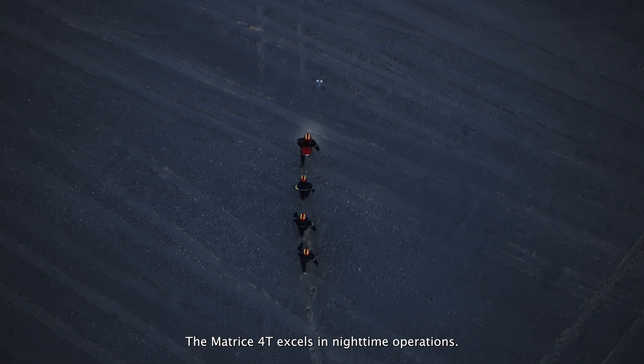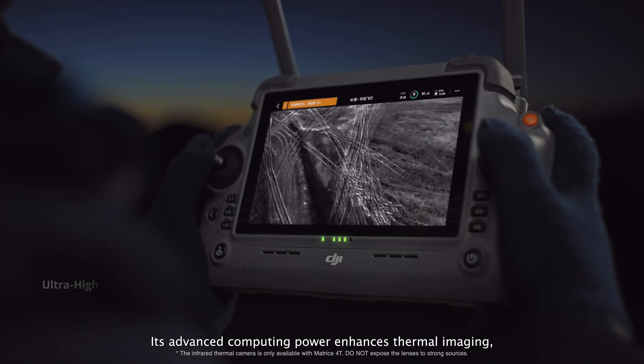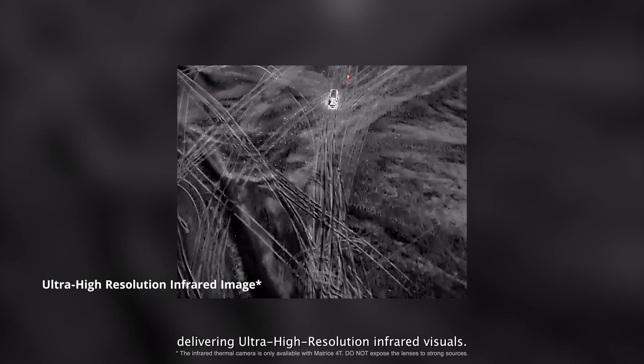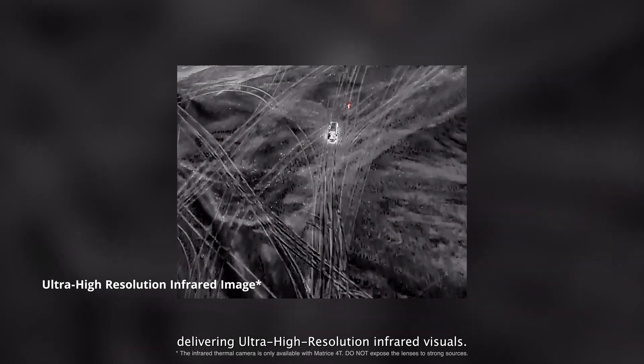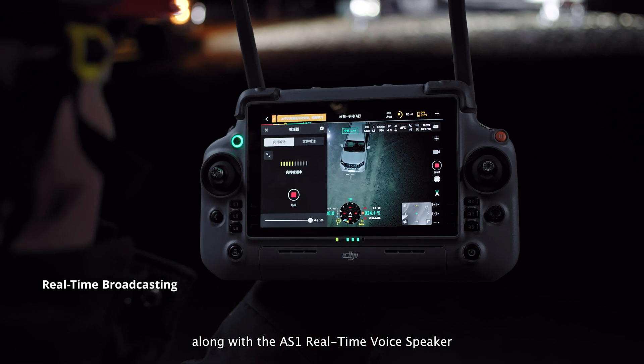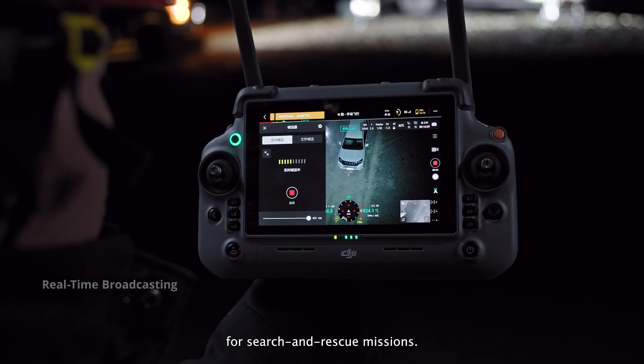The Matrice IV T excels in nighttime operations. Its advanced computing power enhances thermal imaging, delivering ultra-high resolution infrared visuals. Connect the AL-1 spotlight in tandem with the gimbal, along with the AS-1 real-time voice speaker for search and rescue missions.